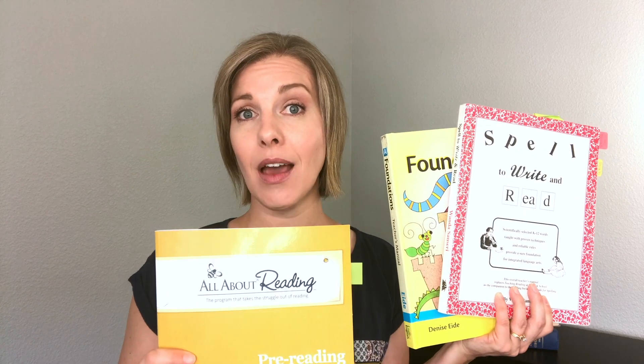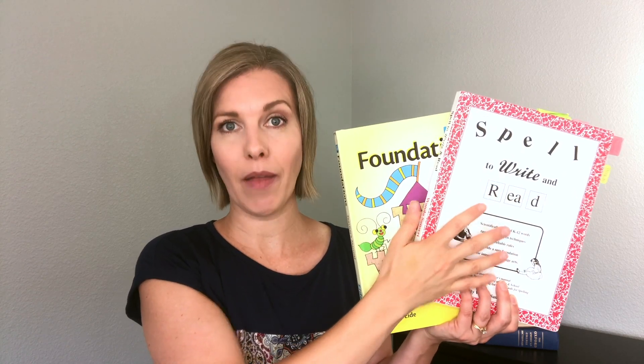All three of these teach phonemic awareness and all three are excellent for teaching spelling and reading at any level. So if you don't have a preschool-age child, you could still use All About Reading at their other levels — they also have All About Spelling. You could use Logic of English Foundations or their next level, Essentials. Spell to Write and Read also teaches spelling and reading. One difference between these curricula is that Spell to Write and Read and Logic of English incorporate reading and spelling together, while All About Reading and All About Spelling are separate purchases. Do your research and figure out which one is best for your family and unique child.